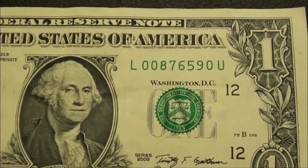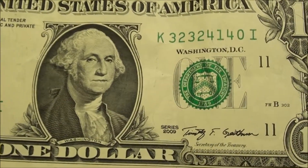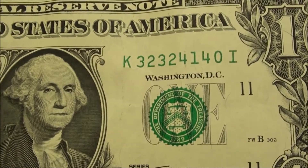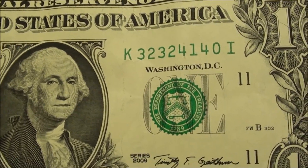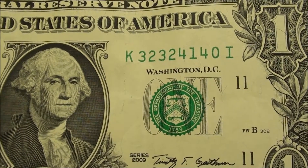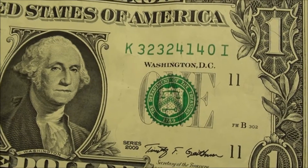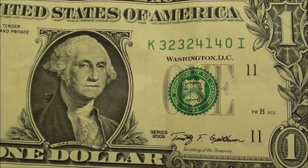It's also a 2009. And then this one — man, look how close this could have been. A really good note: 3232, 4140. So the next one after this would have been 4141. That would have been pretty cool to find that, but it's still kind of cool.